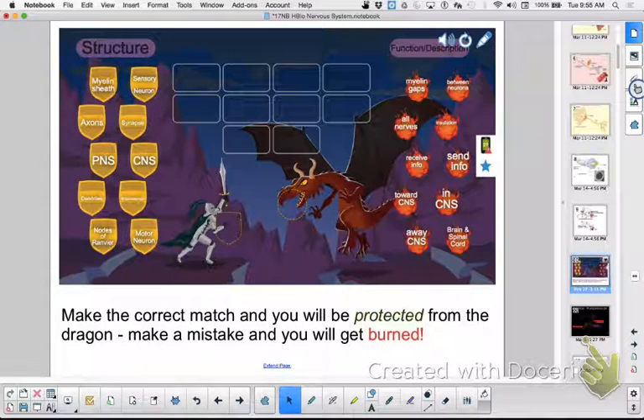You got one wrong? Anybody not get burned? We have one person who never got burned — nicely done.